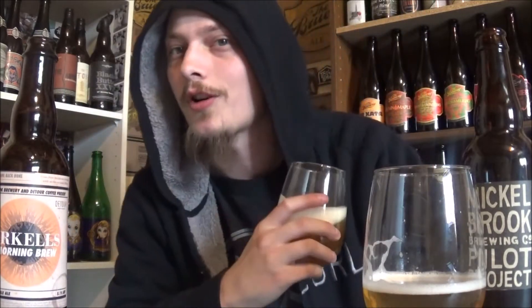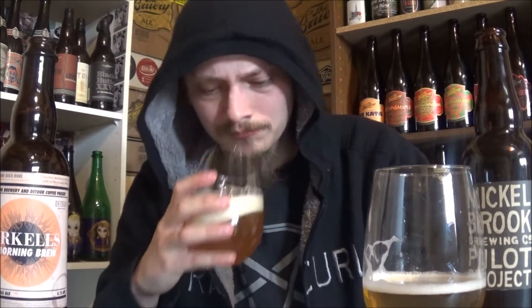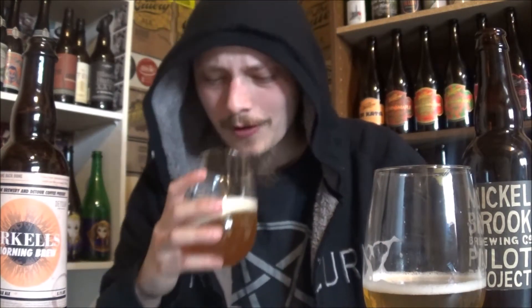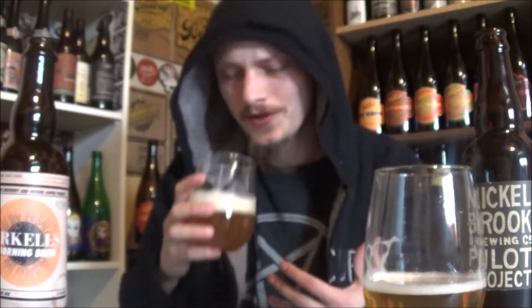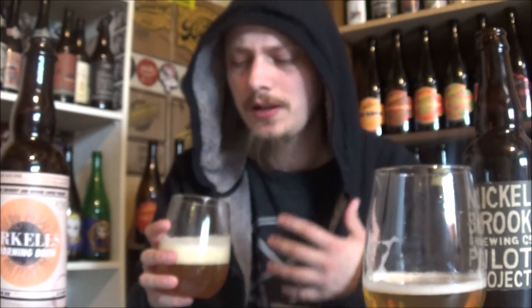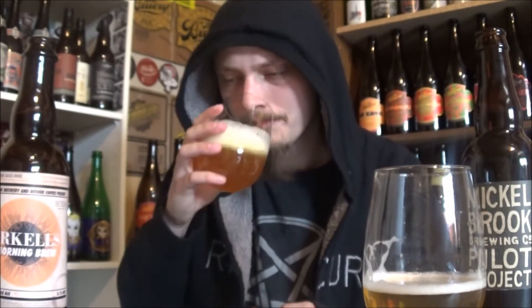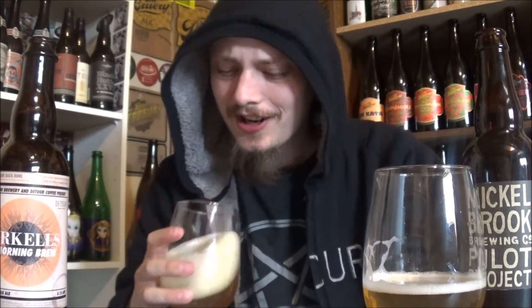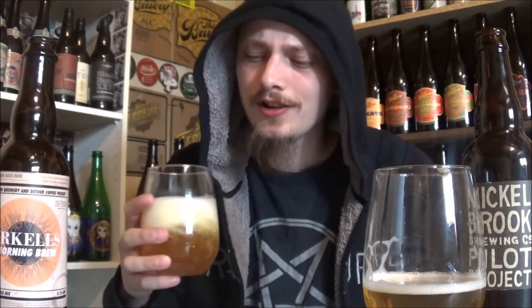Let's get an aroma. Definitely getting just a straight-up coffee aroma right away. And like orange — oranges and a slight amount of sweet bready malt in the background too. That smells really unique. A nice floral tinge to it as well.